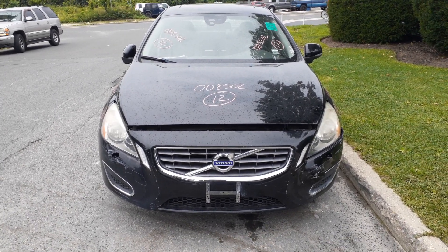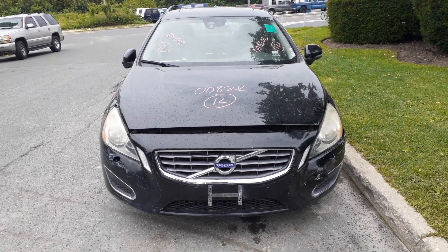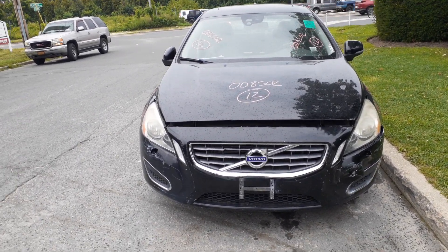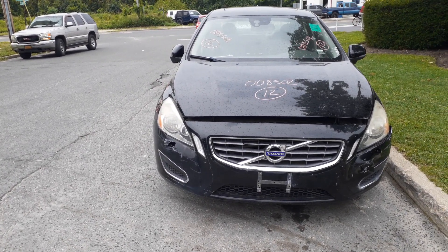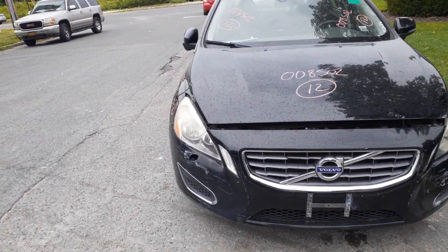Newest addition to the inventory is a 2012 Volvo S60 front-wheel drive with a 2.5 turbo automatic, stock number 8502. There's damage in the front — the front bumper cover is no good, the grille is broken. We do have a lower grille, and a hood with the hinges.